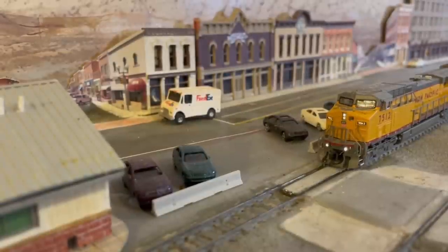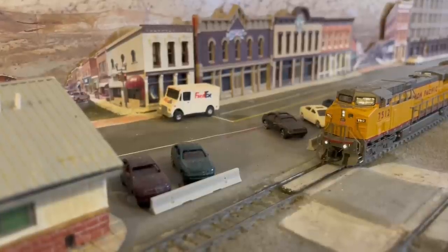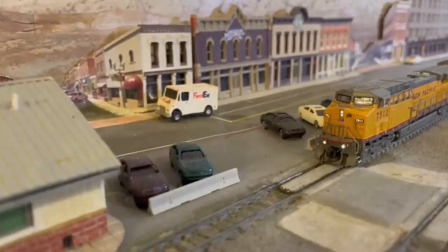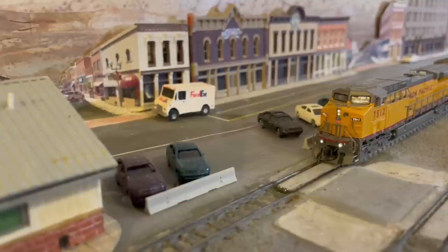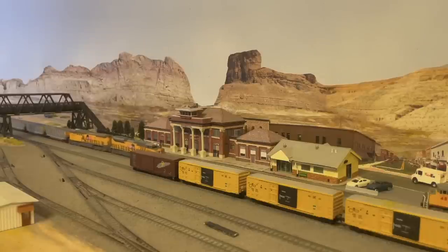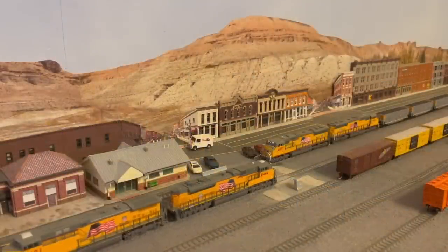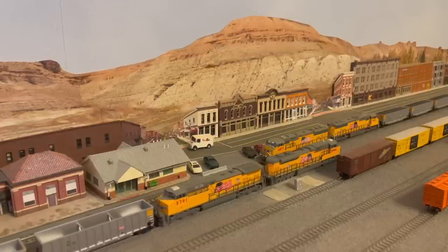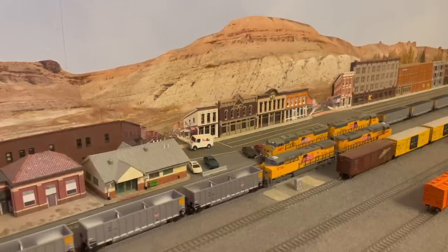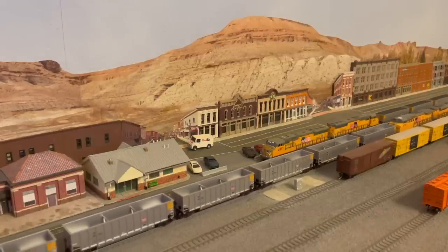Now I need to mention two things as an aside. First, on the prototype and on my layout, most trains are through trains and primarily unit trains that do not need to be switched out in the yard at Green River — they merely stop for a crew change and then proceed on their way. Second, speaking of crew changes, I've been trying to find a way to automate the stop for crew changes at Green River on my layout. It's a real nuisance to have to do this manually with a throttle every time one of my trains passes through Green River, whether eastbound or westbound. If you have any suggestions on how I can easily automate this stop for a crew change, please let me know in the comments section down below.